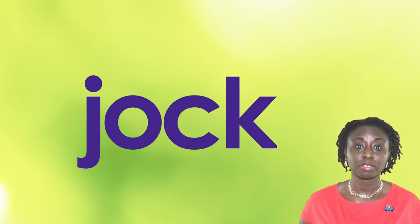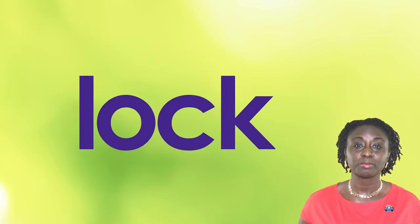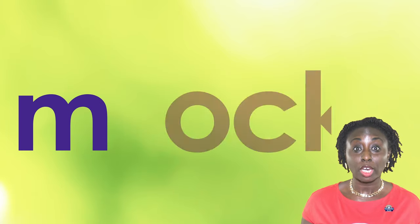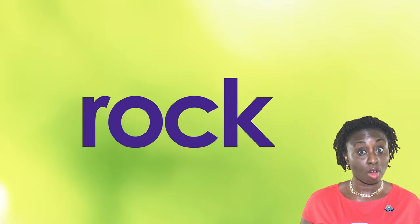J, OCK, JOCK. L, OCK, LOCK. M, OCK, MOCK. R, OCK, ROCK.